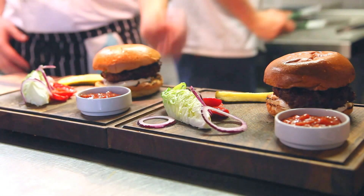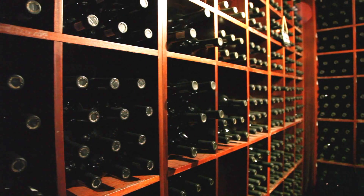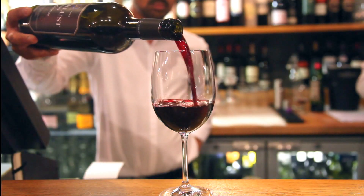Both restaurants also have their own walk-in wine cellars, and you're more than welcome to take the cellar tour and pick out a bottle that's not on the list.